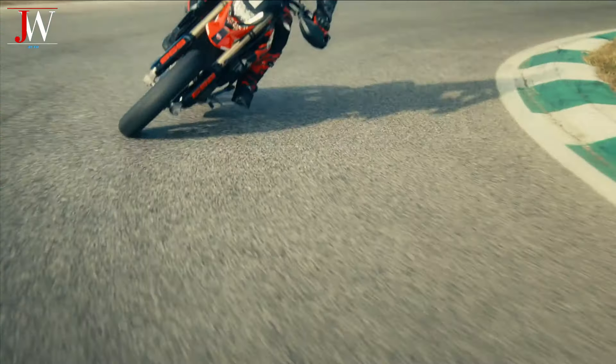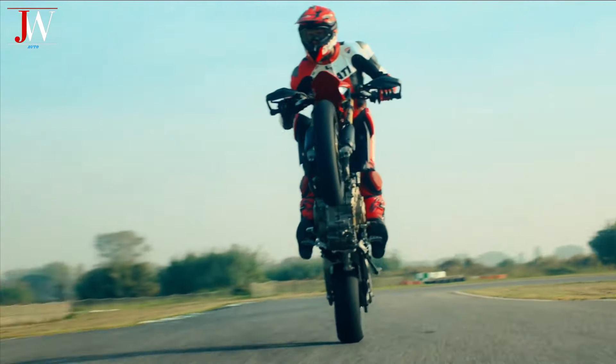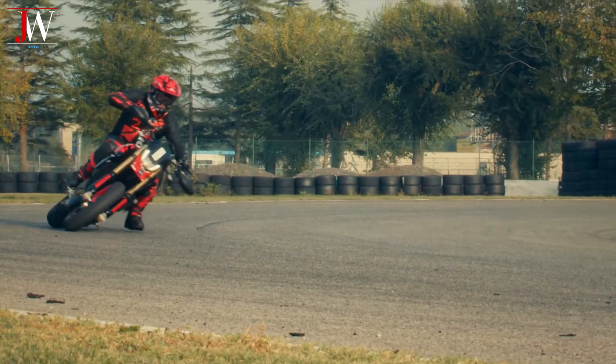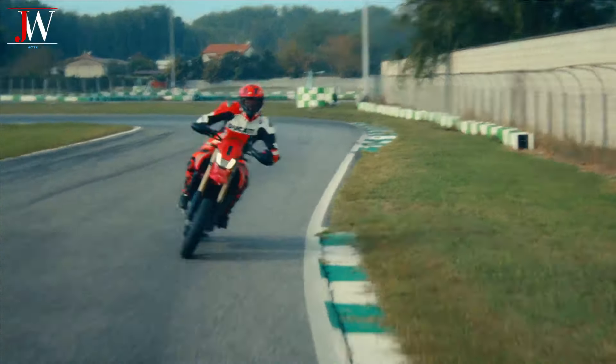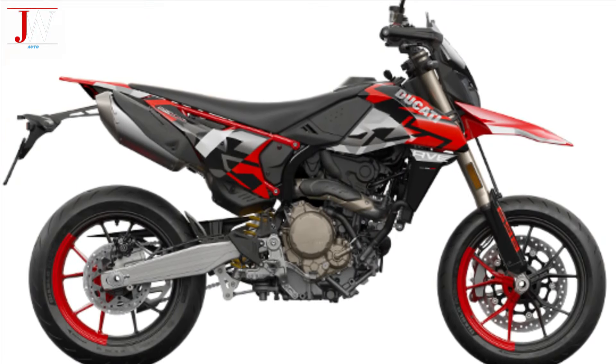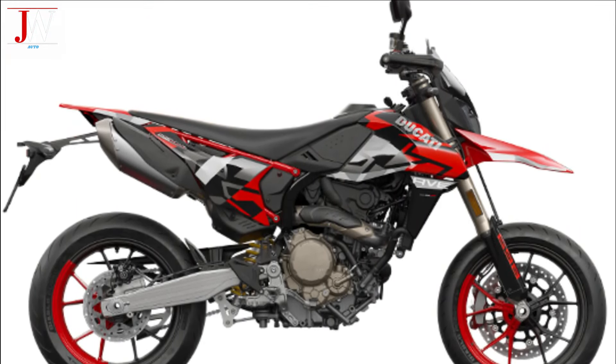The Ducati Hypermotard 698 Mono also combines the typical Supermoto racing aesthetic — essential, compact and aggressive — with clean lines. The bike also looks quite sleek with its high and flat seat, high front fender, and sharp tail.